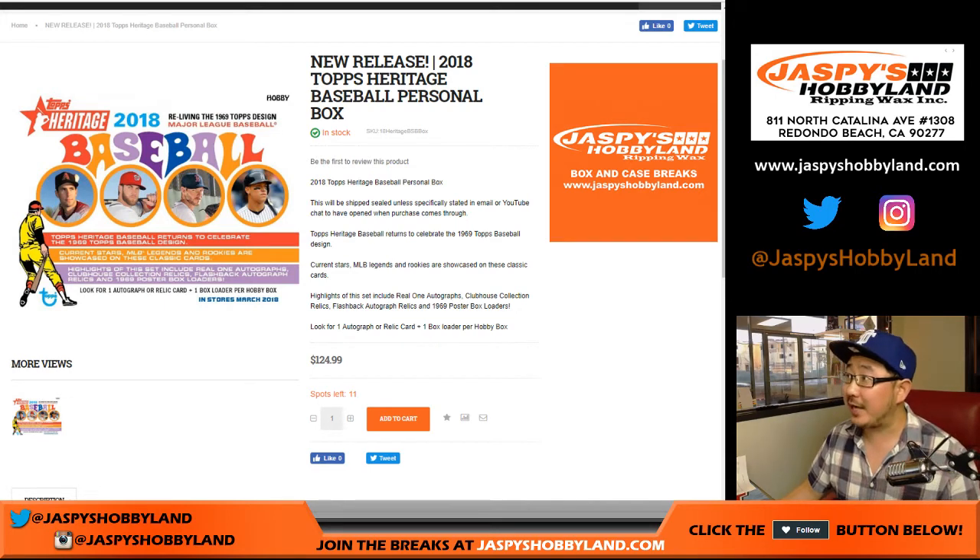Good afternoon everyone. Another personal box of 2018 Topps Heritage Baseball. The autograph hunt continues. The Otani hunt continues. This one is for Tyler T.